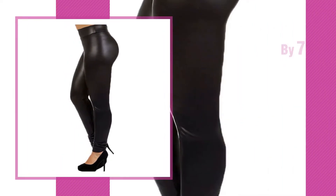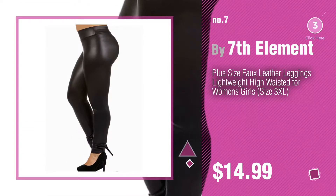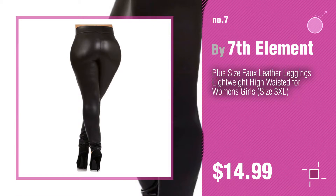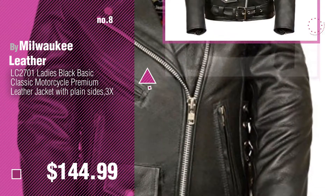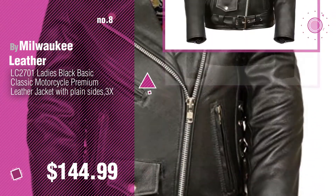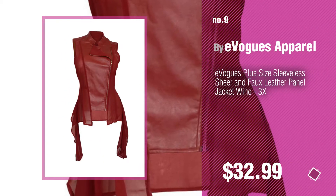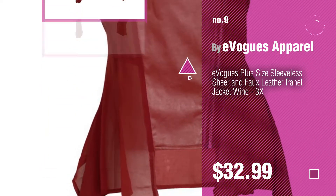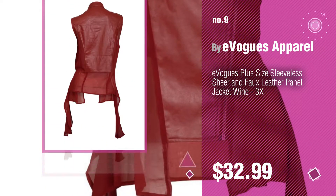Number 7 by Seventh Element. Click the circle to find more amazing products and gift ideas. Number 8 by Milwaukee Leather. Number 9 by Evokes Apparel. Discover more plus size leather jacket ideas and items to explore — click the circle in the corner.